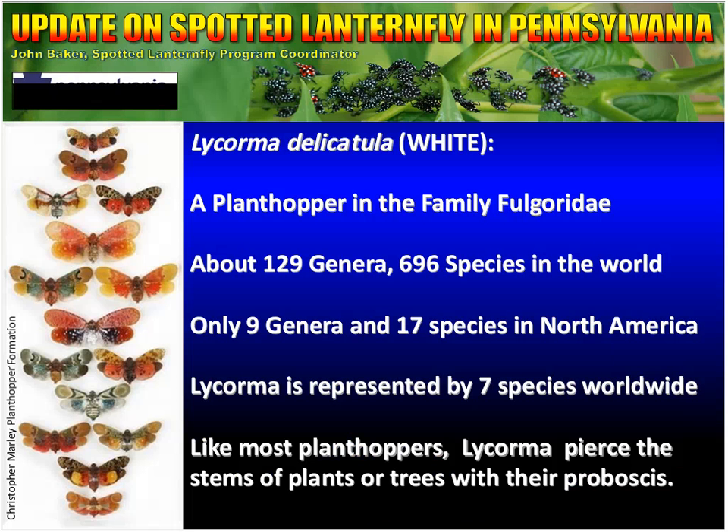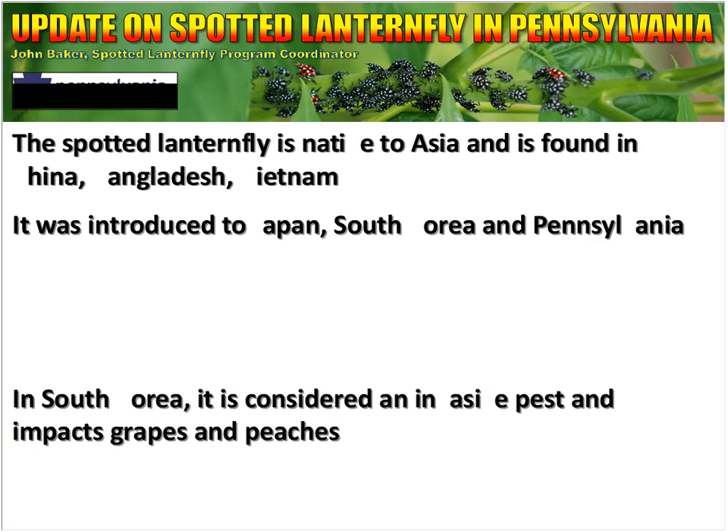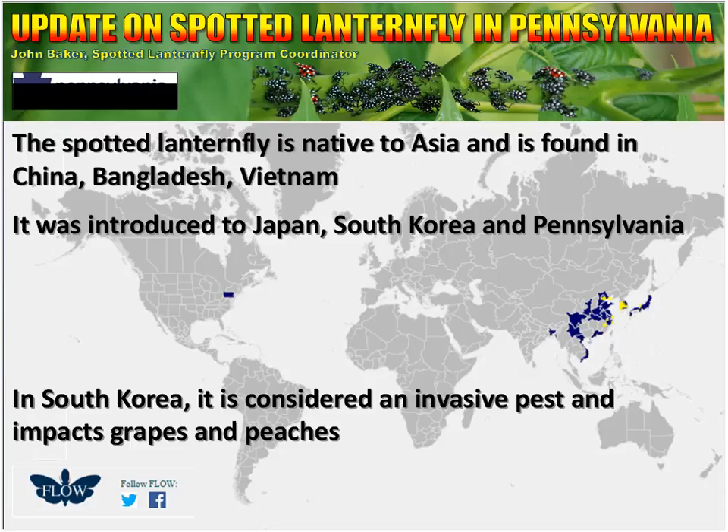Spotted lanternfly, also known as Lycorma delicatula, is a plant hopper in the family Fligordae. There are about 129 genera and 696 species in the world. Only nine genera and 17 species are present in North America, and worldwide Lycorma is represented by seven species. Like most plant hoppers, Lycorma pierce the stems of plants or trees with their proboscis to feed. The spotted lanternfly is native to Asia and is found in China, Bangladesh, and Vietnam.